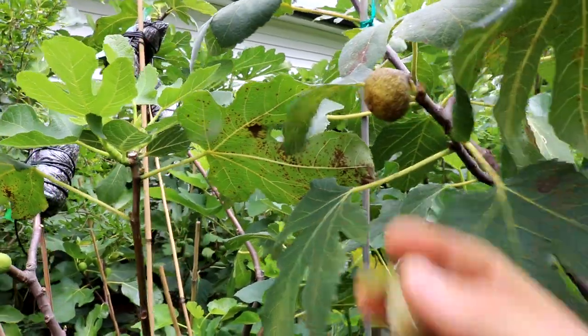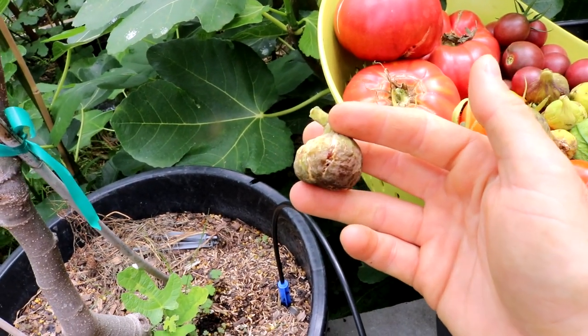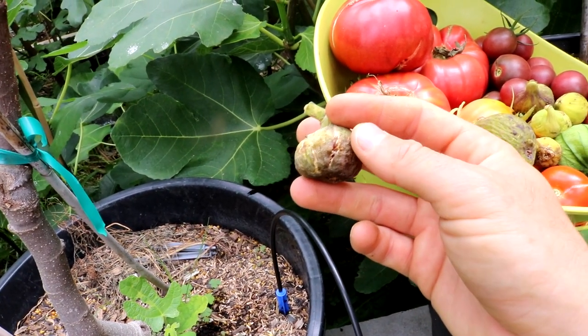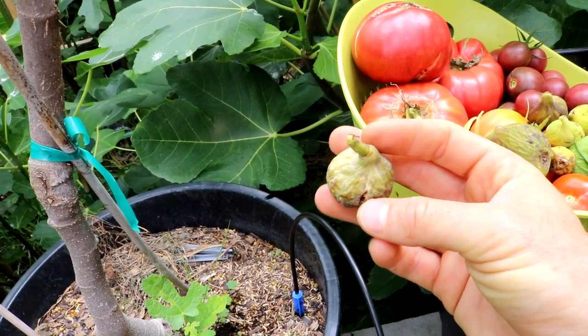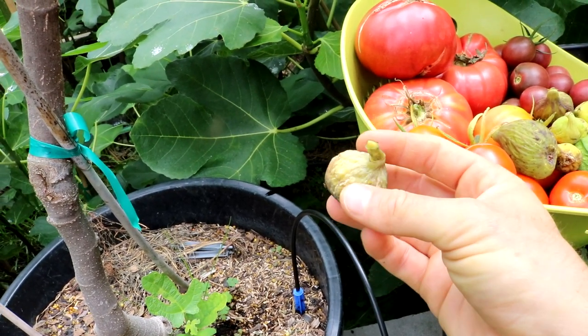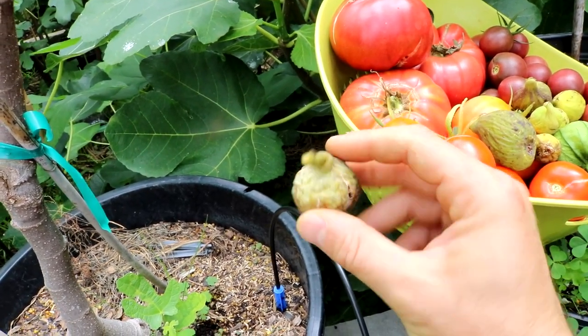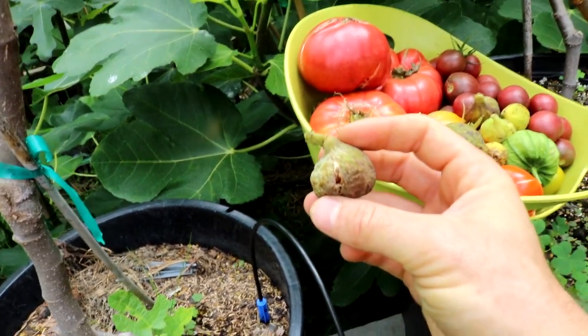The crazy thing is that even though the interior is now exposed to outside elements, most other figs would just completely start to mold or ferment, spoil in some way. But there are just certain figs that have that amazing resistance — they have a high enough brix within them that prevents that mold and prevents that spoilage from occurring.